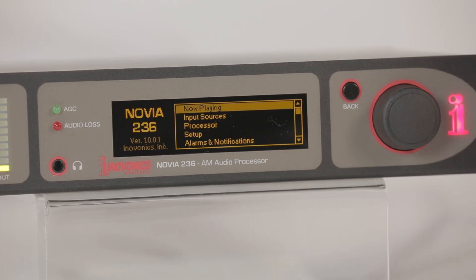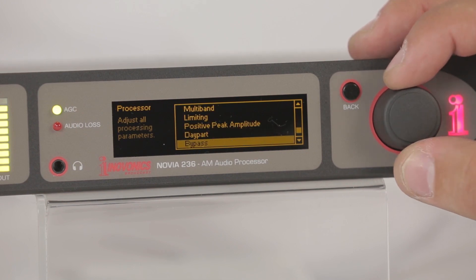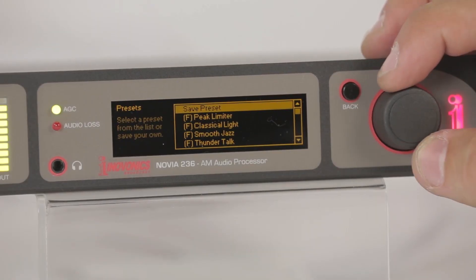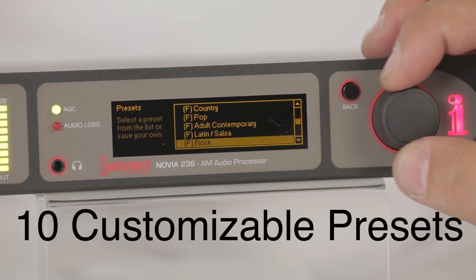Designed for easy installation and use, the Novia 236 incorporates an intuitive menu-driven setup. The process is streamlined by using 10 factory presets for audio processing and 10 user-defined presets.